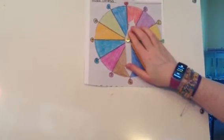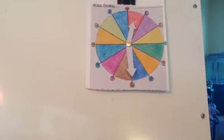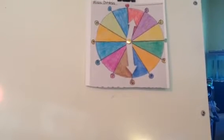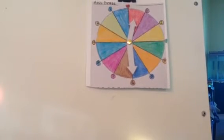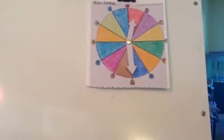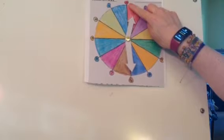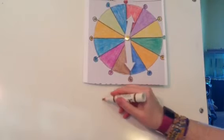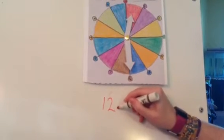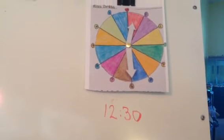This is a time I confuse a lot of people with. Let's see if you can do this time. My hour hand is in the red, which means it's still 12. My minute hand is on the 6, which means it's 30. It is 12:30. If you've got 12:30, you can have one point. Nice job.